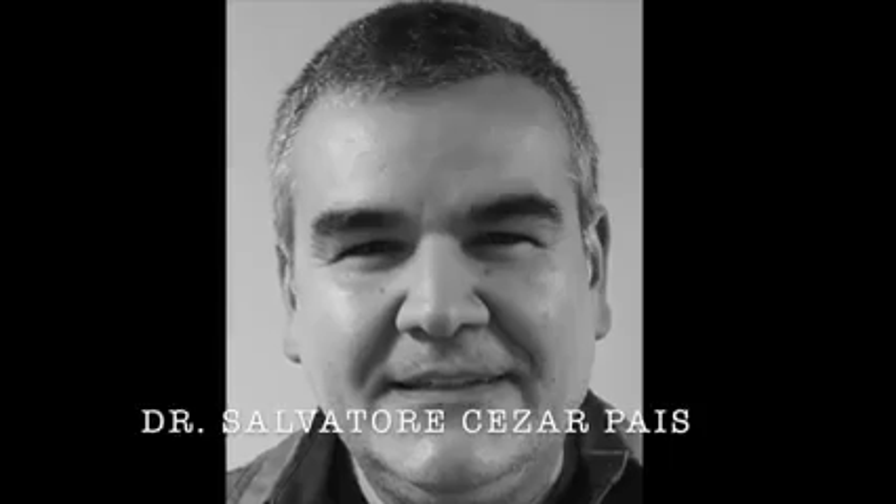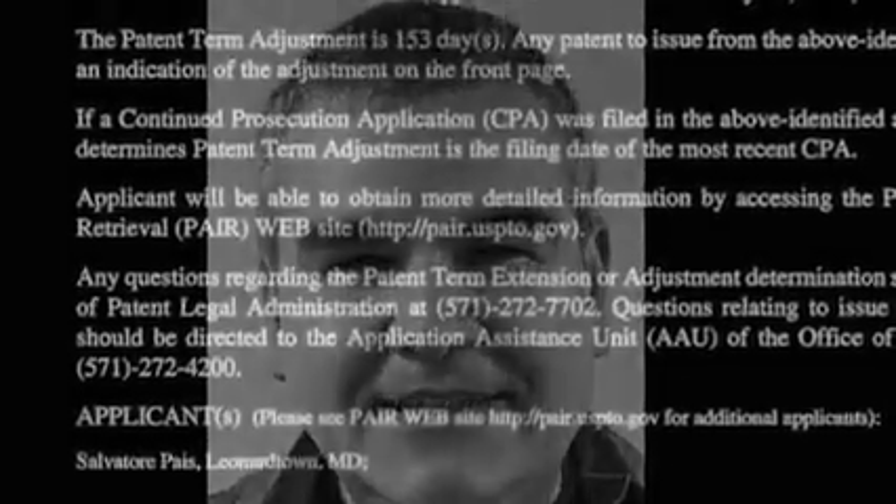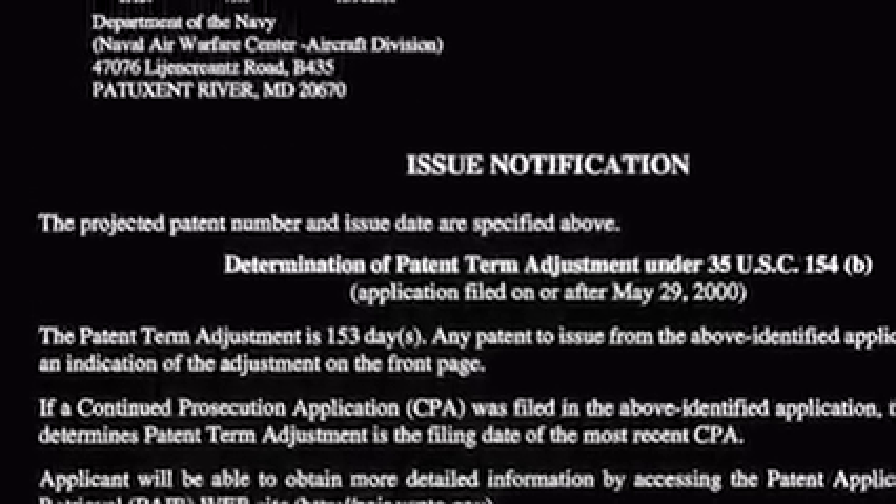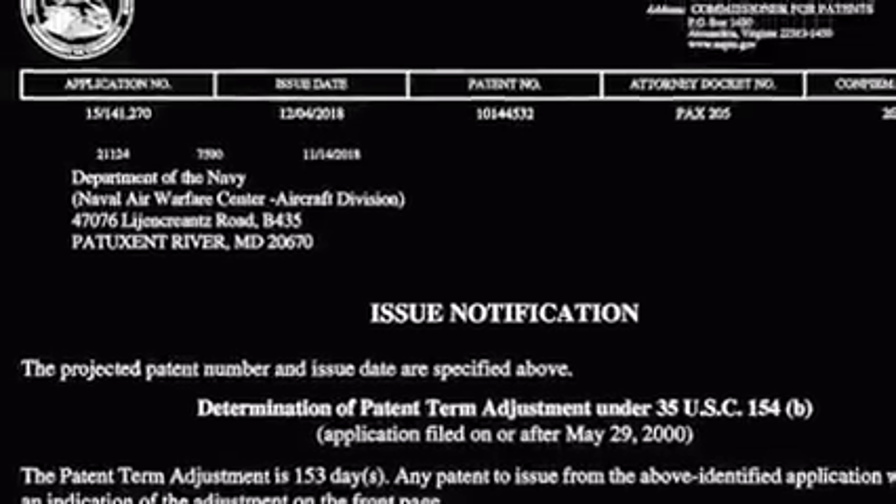The story starts with Salvatore Pais, the inventor listed on the patent. Pais worked on it while employed by the Naval Air Warfare Center Aircraft Division, or NAWCAD.